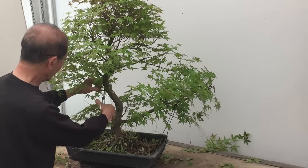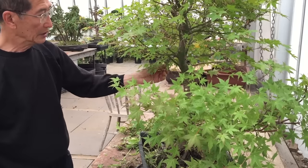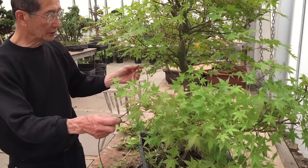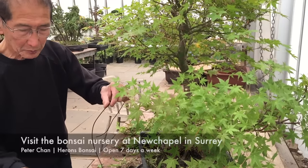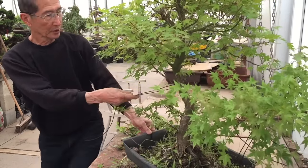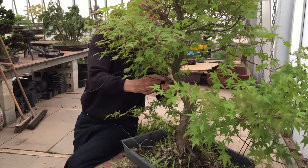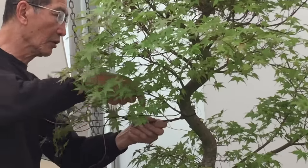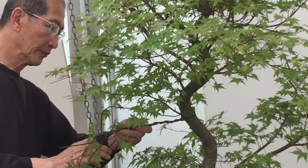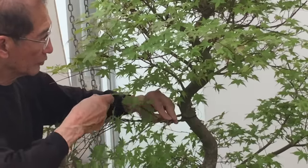These branches I will wire in the conventional way. Many people do not like to wire maples because they don't want to leave scars on the branches, but provided you remove the wires in good time, it isn't a problem. We always wire two branches together using a single piece of wire — this is what we call the two-branch principle, which is almost universal in all wiring you do in bonsai. One branch acts as the anchor for the other.